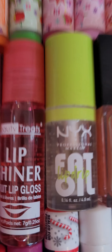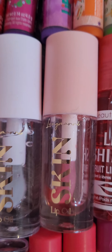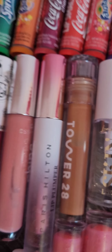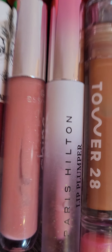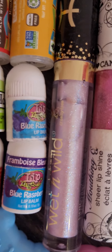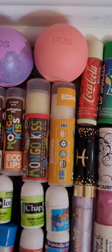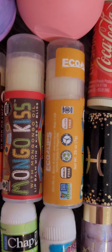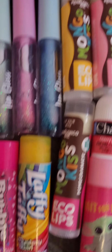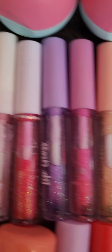An ELF lip scrub, another lip scrub, a lip mask, an ELF lip oil, NYX lip oil, Beauty Treats lip oil, Skin lip oil, two Tower 28 lip balms, a Tower 28 lip gloss, a Paris Hilton lip plumper, another lip gloss, another one, and then another one.